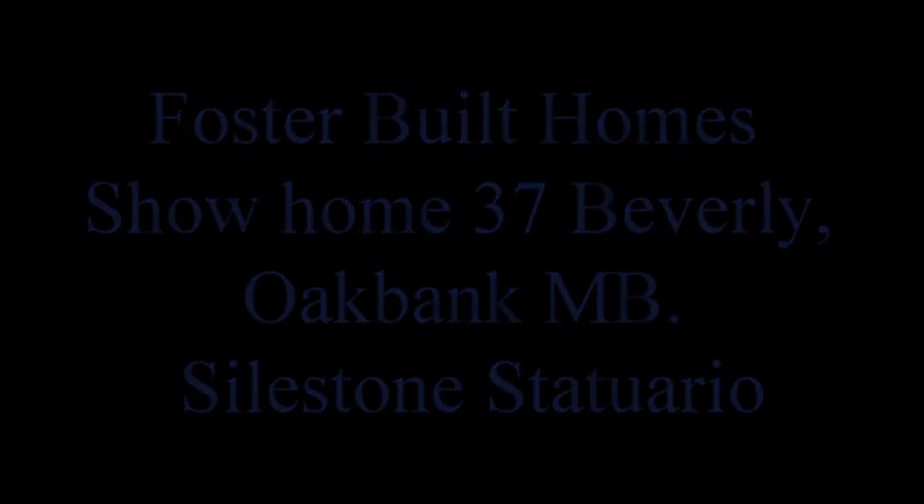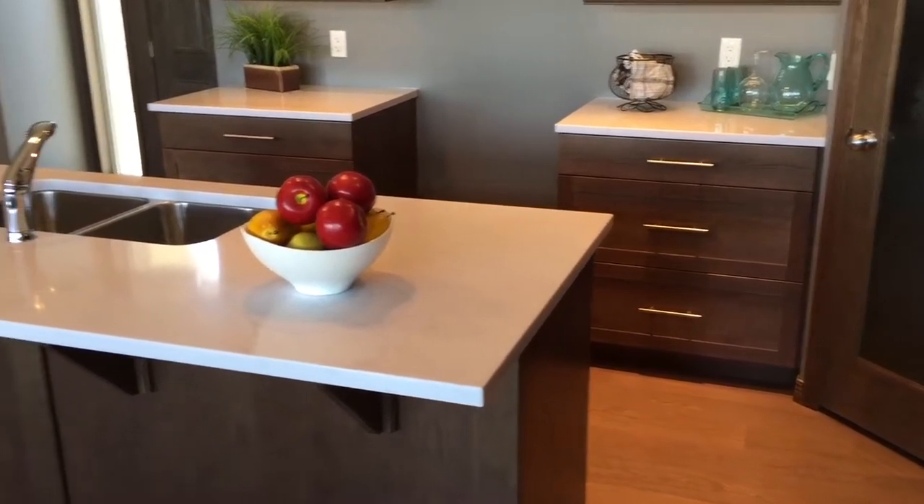Introducing the latest Foster Built Show Home at 37 Beverly in Oak Bank, Manitoba.